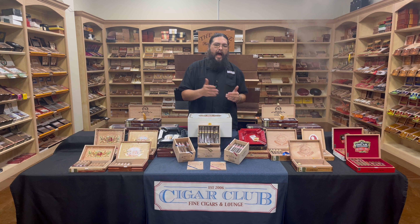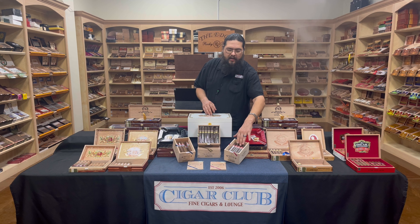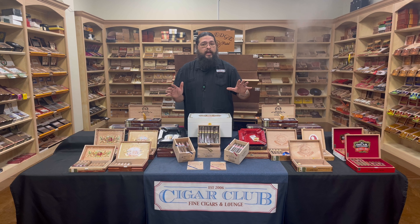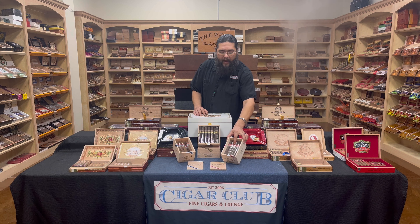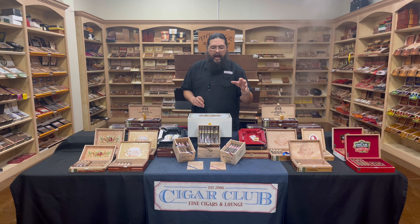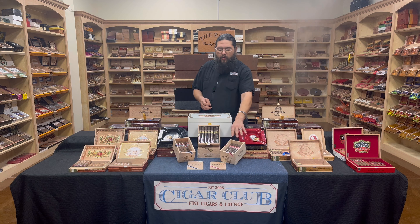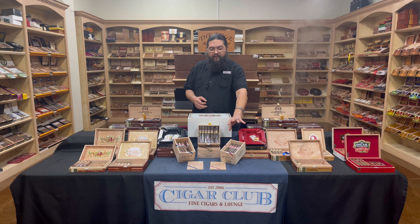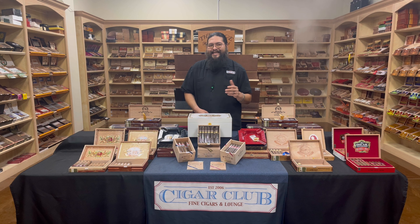Now back in 2007, Pete launched the Tatuaje Havana 6 Veracu. The Veracu was a line extension of the Havana 6, supposed to be a fuller-bodied version. Havana 6 was, in the original two releases of Tatuaje, just known as the Red Label. So this now has that same Red Label with a secondary band that says Veracu. It's a Nicaraguan Habano squirrel wrapper on the Veracu.